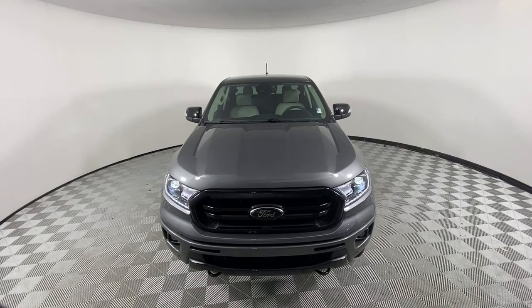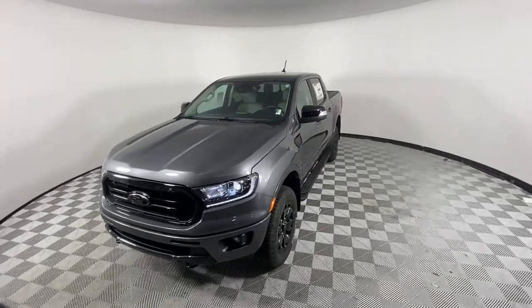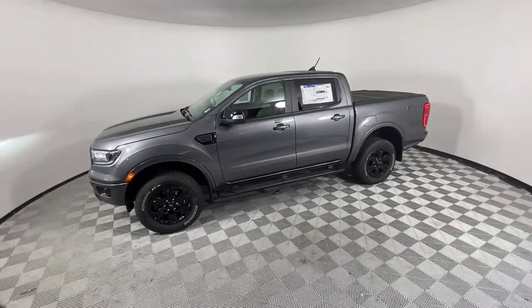Looking for your dream car? It could be the 2022 Ford Ranger. Efficiency, function, and style come together beautifully in this capable mid-size Ranger.